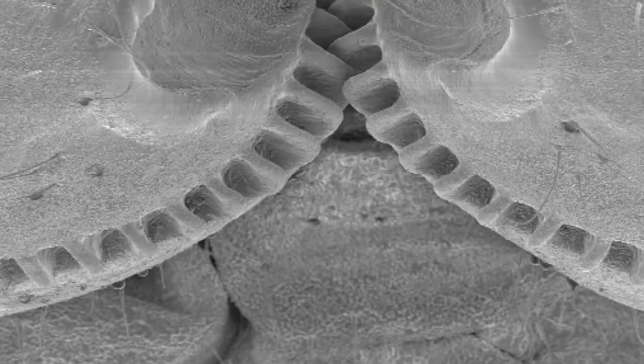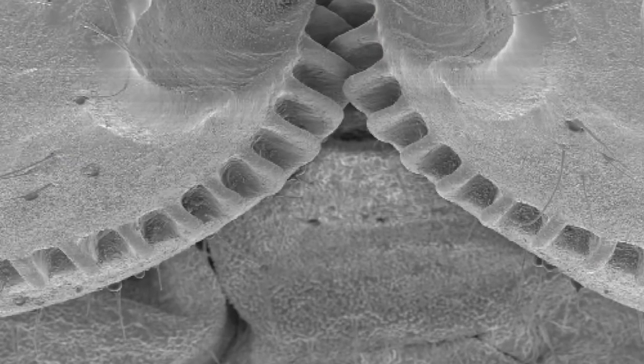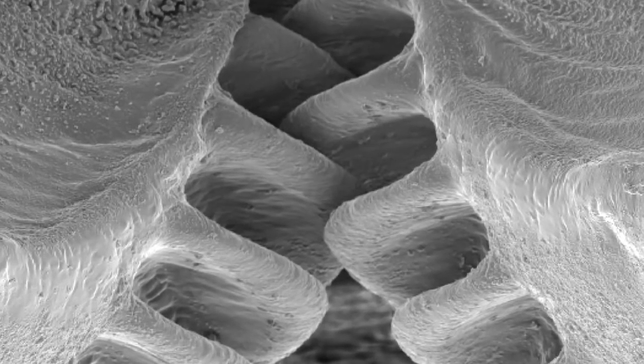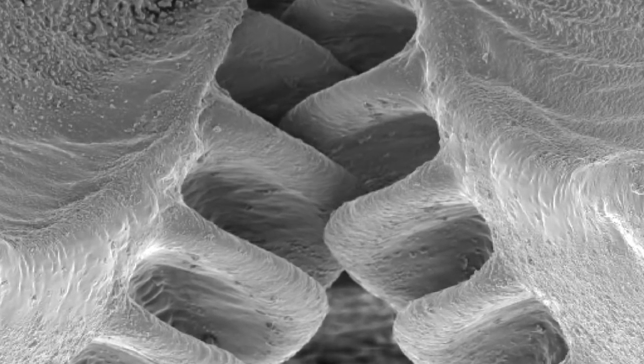We've discovered gears in an insect. Mechanically interacting gears are always thought of as a man-made invention used in our bikes and our cars, but what we've shown is that a small plant-sucking bug evolved gears long, long ago and uses these gears to mechanically synchronize the very rapid jumping movements of its legs. This is the first demonstration of interacting gears being used by any animal.